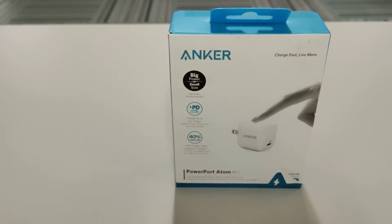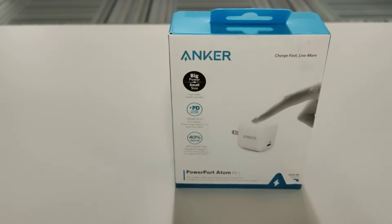Welcome back to the channel. Today we're going to talk about the Anker PowerPort Atom PD One. Long name, but basically it's a charger that goes into the wall that supports fast charging.